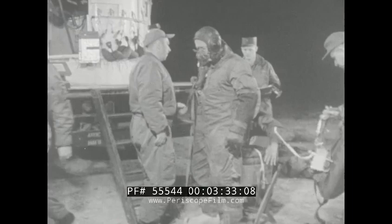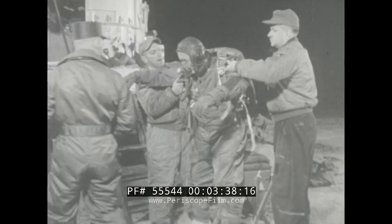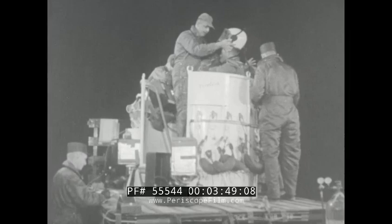This man presents a composite picture of the Air Force yesterday, today, and tomorrow. He is Captain Joseph Kittinger Jr., who in this age of jet aircraft and ballistic missiles uses the age-old technique of balloon ascension to make scientific investigations in the outer reaches of the Earth's atmosphere.